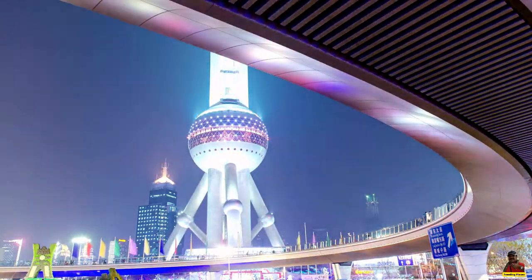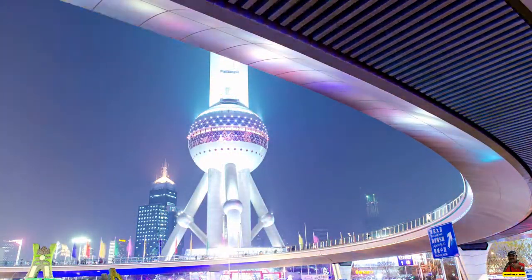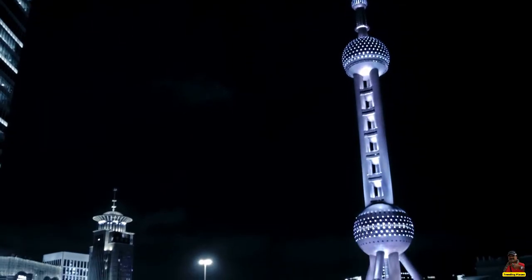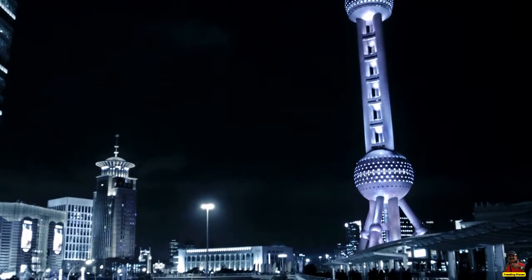Welcome to Trending Places. Today we will take you to Shanghai and let you know some interesting facts about the Oriental Pearl Tower.